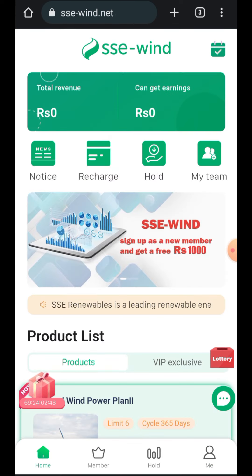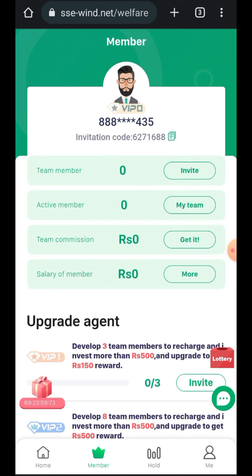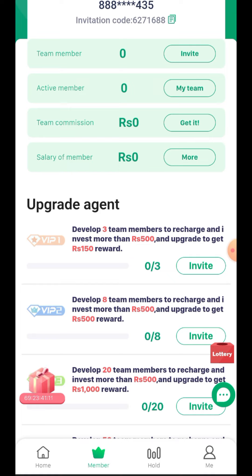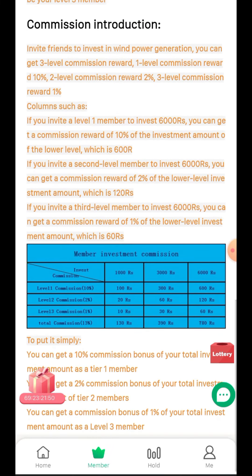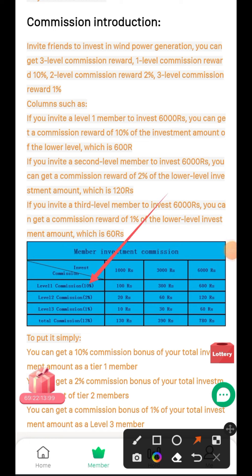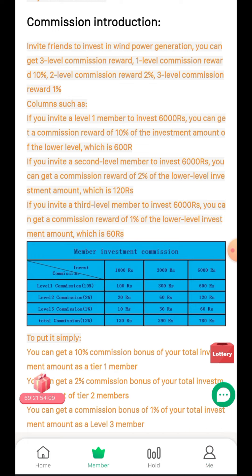In the Member section, you can also earn money by inviting friends and earning team commissions and salaries. You get rewards for inviting team members and making them recharge, which upgrades you to higher VIP levels. The commission structure is: first level 10%, second level 2%, third level 1%, giving a total of 13% in level commissions.